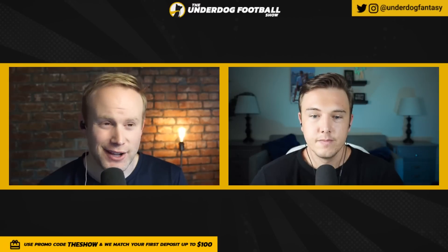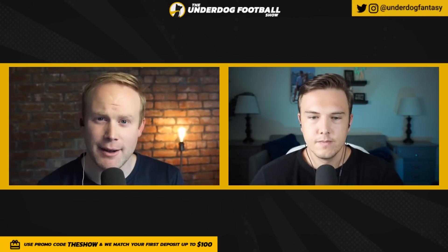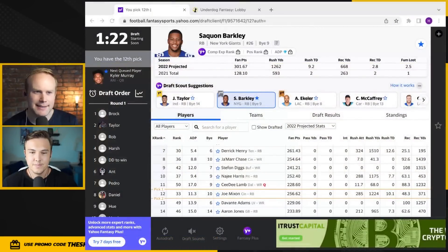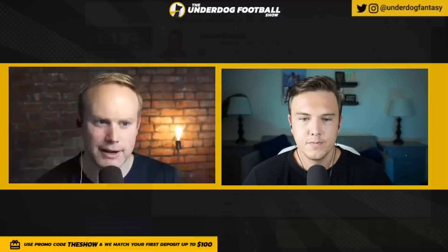What do Marquise Brown, Drake London, and Kyler Murray all have in common? They are all so stupidly priced on Yahoo. The rankings are absolutely egregious and they can be the keys to your fantasy football season. We're giving you the cheat code today to win your draft on Yahoo — your home league with all of your buddies.